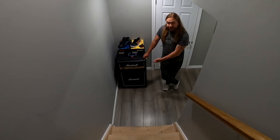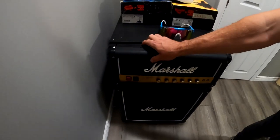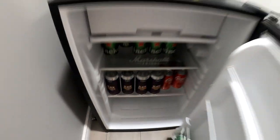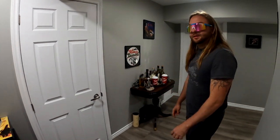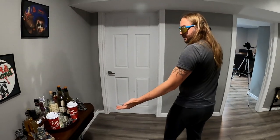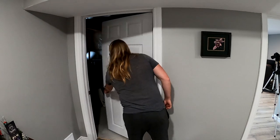We have the obligatory Marshall fridge here — every studio needs one of these — with some Blackbird stouts, of course. This room here will eventually be a bathroom. We have some fine liquor displays here. This room is filled with junk; it's too dark, you don't need to see that.